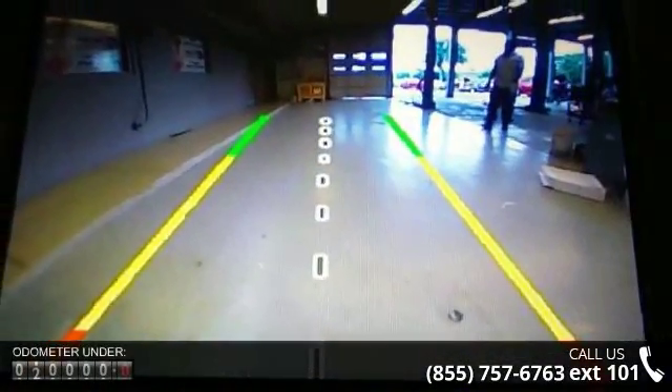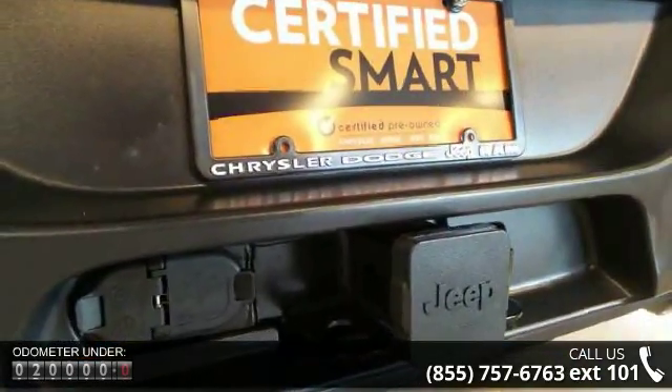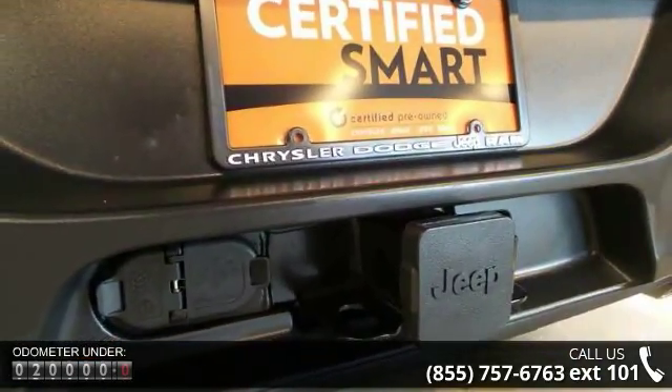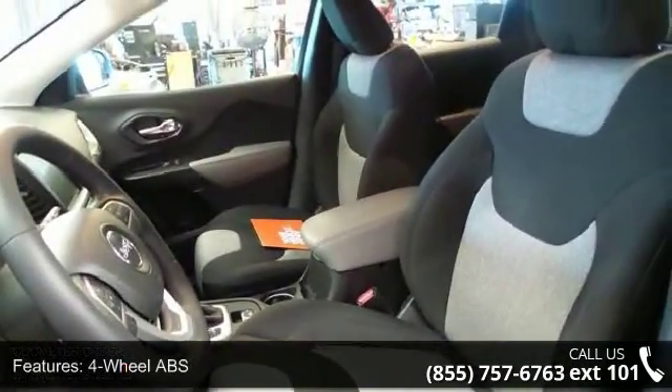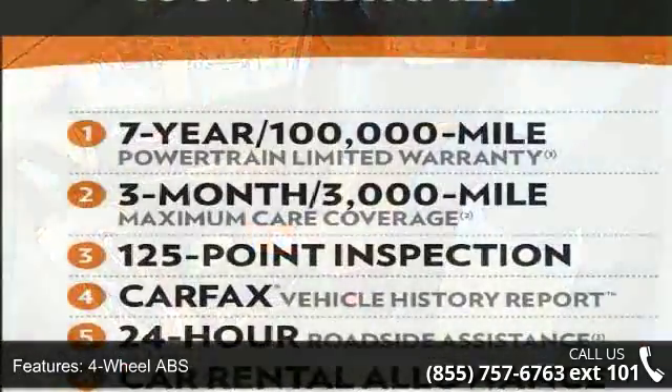This vehicle's top features include 4-wheel ABS, 4-wheel disc brakes, adjustable steering wheel, aluminum wheels, auto-off headlights, backup camera, brake assist, bucket seats, child safety locks, and cruise control.